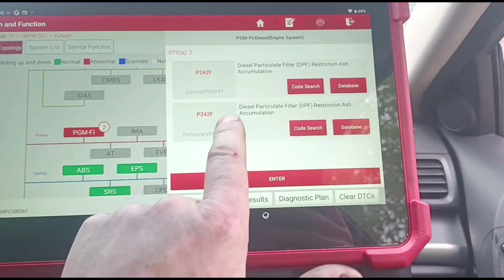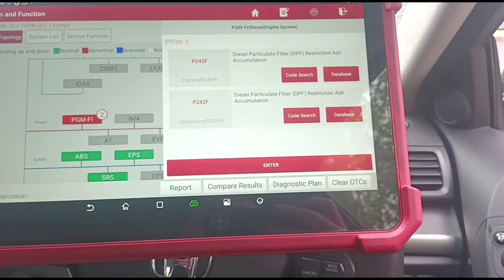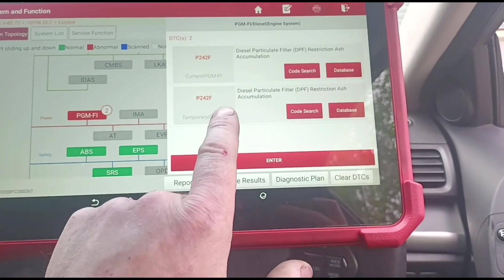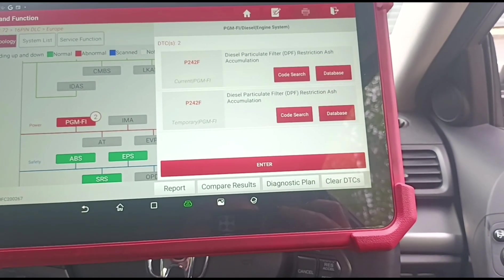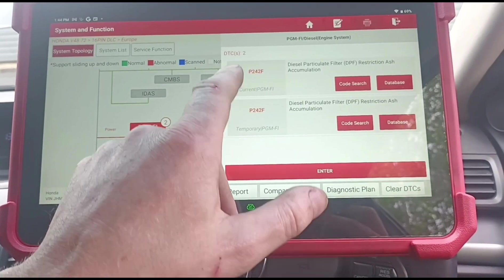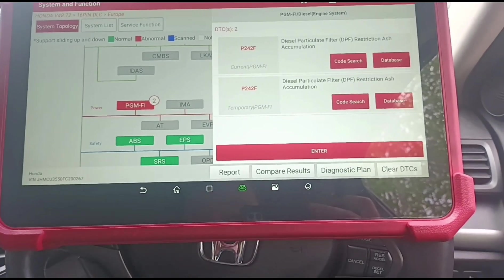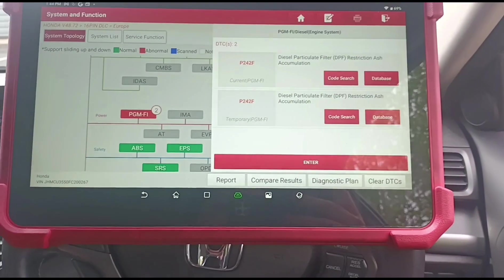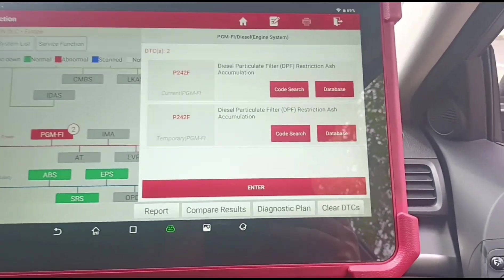Restriction ash accumulation basically means the car has tried to do its own clean and it hasn't worked, and the ash accumulation code would be set off for that. Another way that can be set off is just from calculations of the car — how old the car is, how many journeys it's done. It hasn't really done a lot of mileage, 70,000. So it's not always believable that there's an ash restriction, but we'll clean that now.